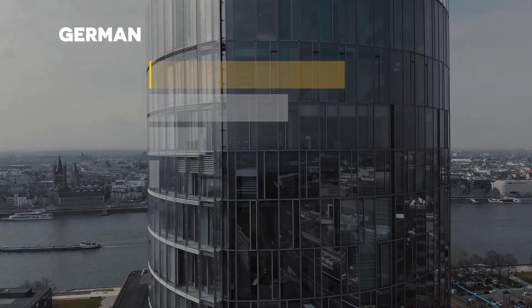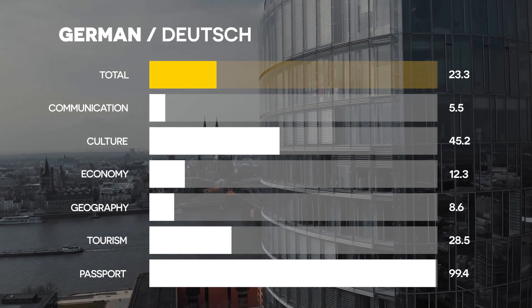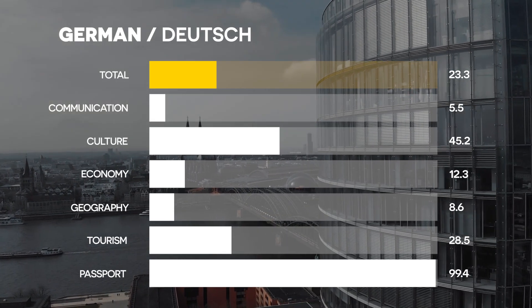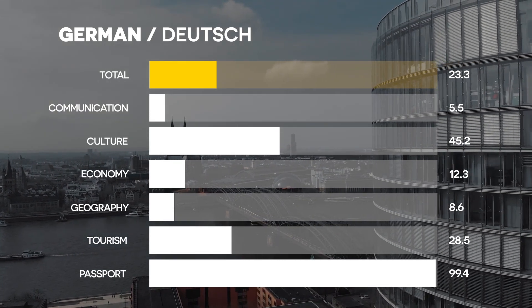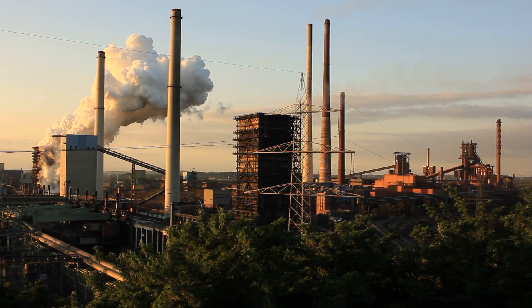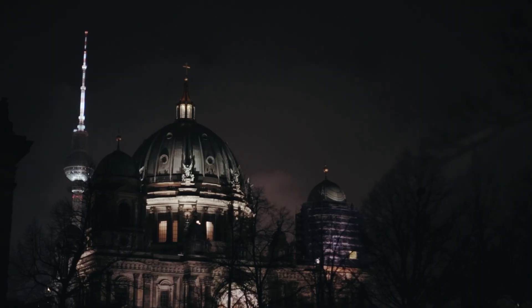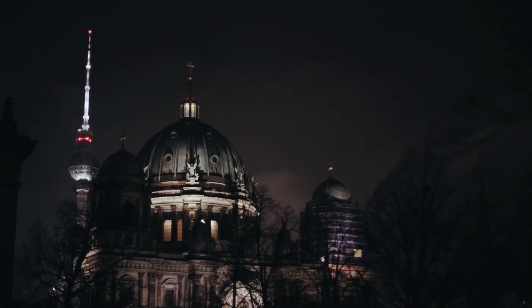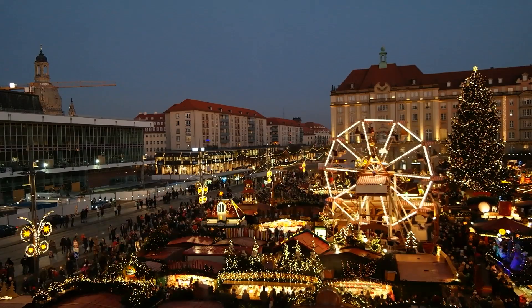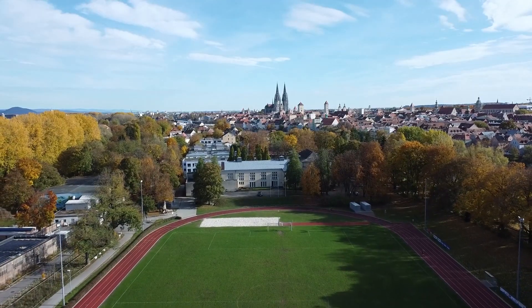Number 9: German. Germany is the economic powerhouse of Europe and German is the most spoken native language in the EU. If you're looking for career opportunities in engineering, business or academia, this is a must-learn language. With Germany's strong passport and high GDP influence, speaking German could give you a major advantage in the global job market.